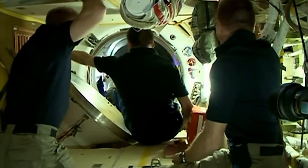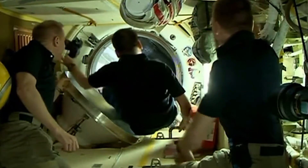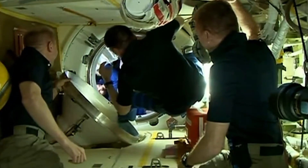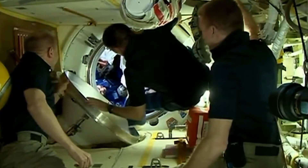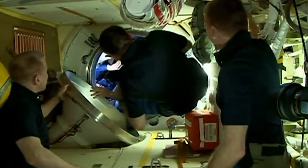And there it is — the hatch now open on the Soyuz spacecraft. That hatch opening right at 12:18 a.m. Central Time, 1:18 a.m. Eastern Time. The three newest Expedition 47 crew members ready to make their way on board the International Space Station.